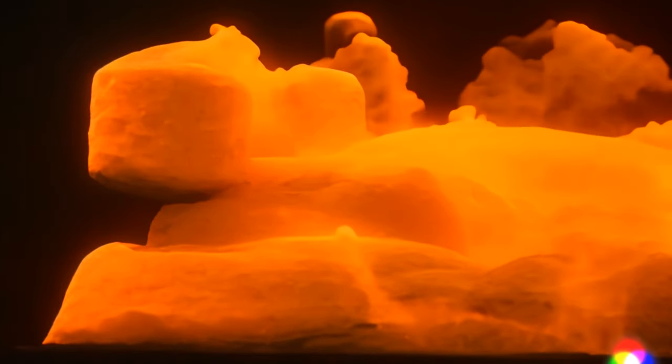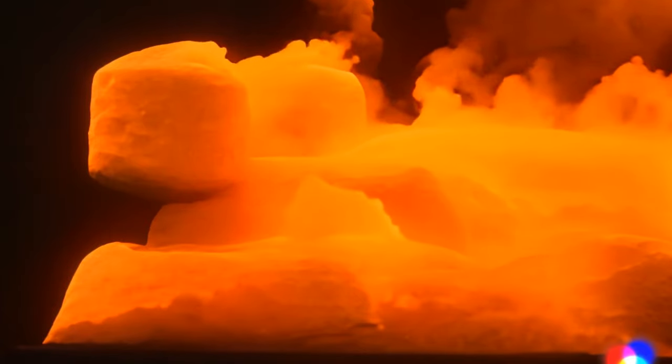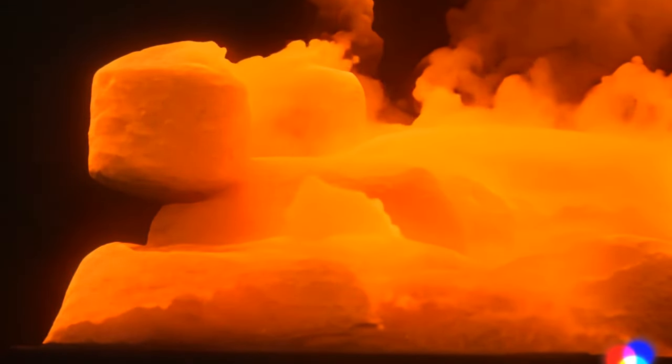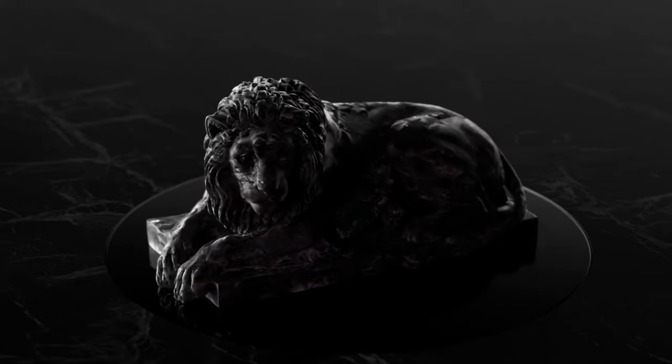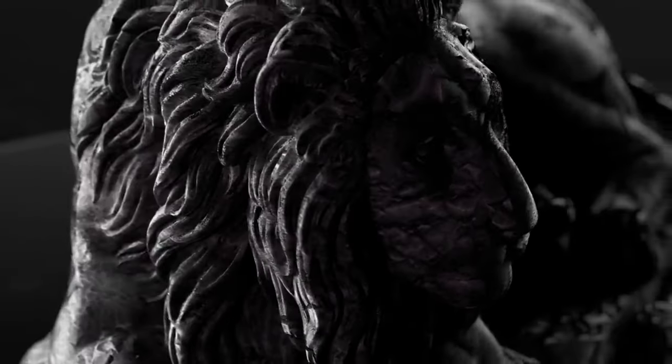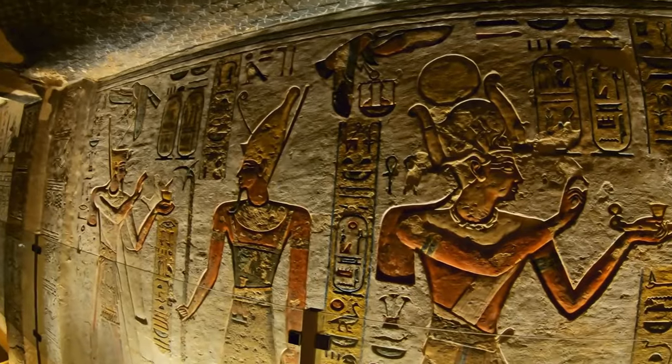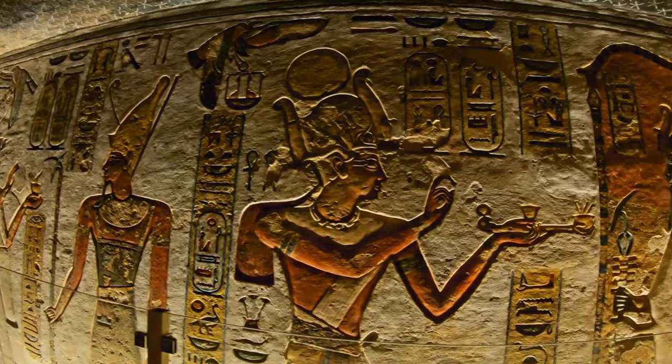To test this, scientists recreated their own mini sphinxes by using bentonite clay and plastic. They simulated the wind with running water and then watched as a lion-like shape emerged, as if by the hands of invisible sculptors. Their results are more than just an experiment — they're a window into the past.